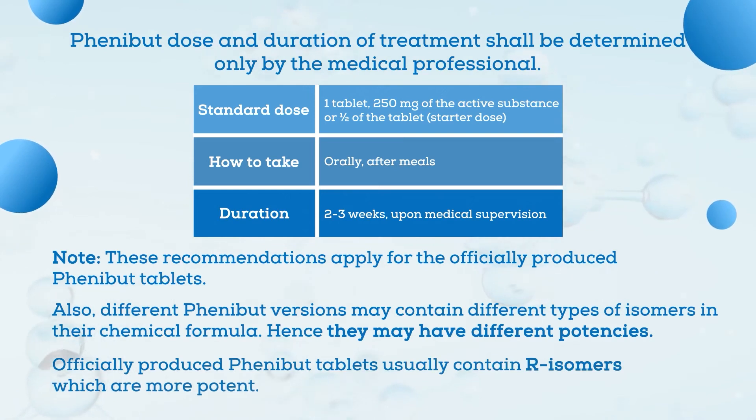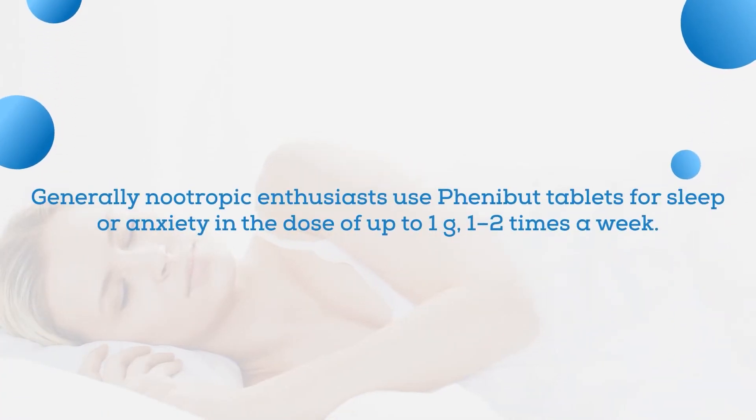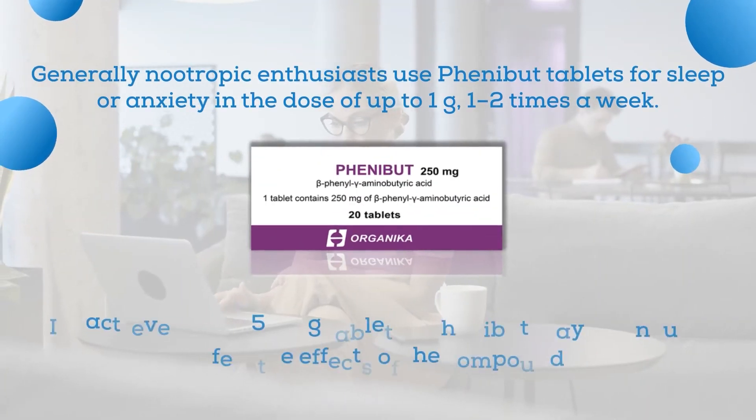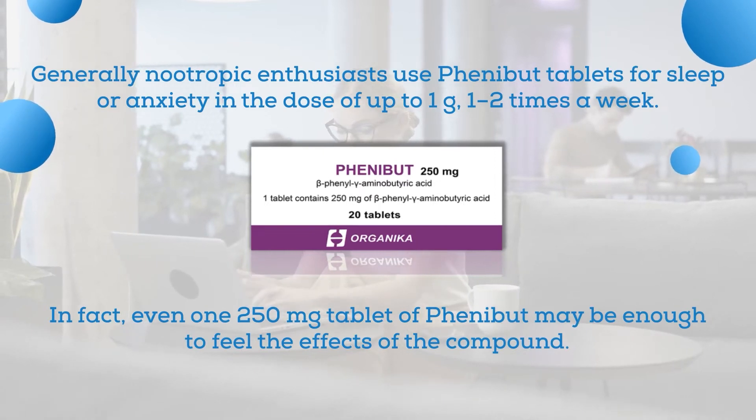As far as officially produced Phenibut tablets are concerned, they usually contain R-isomers, which are deemed more potent than the S-isomers found in some Phenibut versions produced in independent chemical laboratories. Hence, S-isomer Phenibut may turn out to be less potent. Generally, nootropic enthusiasts use Phenibut tablets for sleep or anxiety in doses of up to one gram once or twice a week. In fact, even one 250 milligram tablet of Phenibut may be enough to feel the effects.